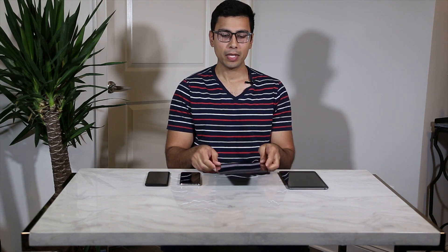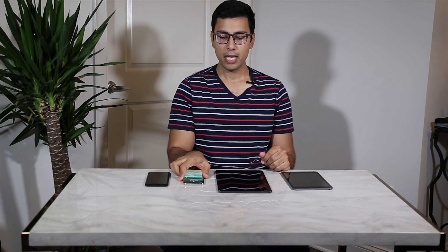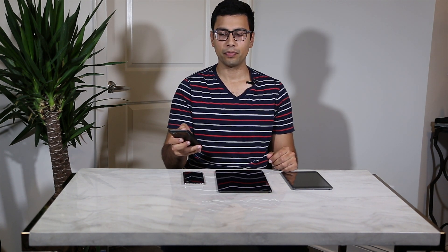Today we're doing some speed testing comparison. I've got the brand new iPad Air with the A12 chip and 3GB of RAM, an original iPad mini from 2012 with the dual-core A5 chip and 512MB of RAM, the iPhone X with the A11 chip and 3GB of RAM, and finally a Google Pixel 2 XL with a Snapdragon 835 and 4GB of RAM. So let's go ahead and take a look at all four of them.